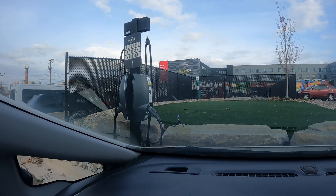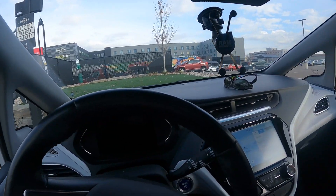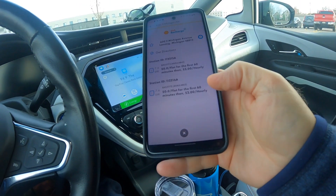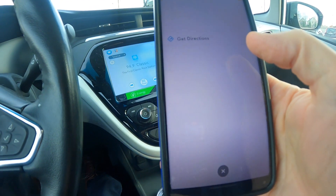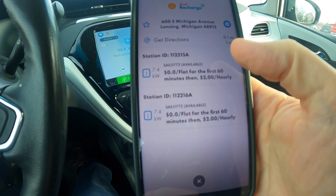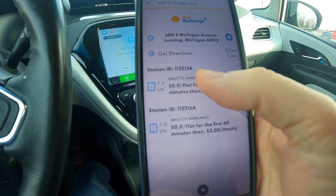I've arrived at the Capital City Market with about 50 to 55% battery, so I definitely want to charge for a margin of safety in terms of range. Here is the charging station — this is a GreenLots, formerly GreenLots, now Shell Recharge station. I'm going to open up the app and find it here, zoomed in on the map. There are two charging stations here with different IDs. You can scan the RFID or the QR code, but I usually just look for the station number and activate it that way.